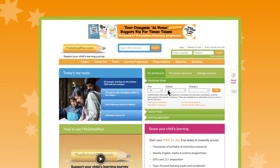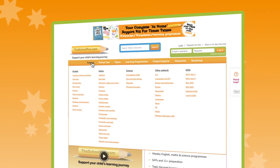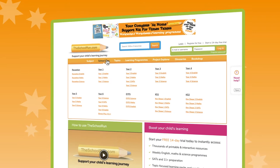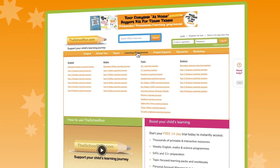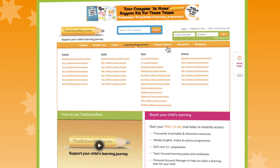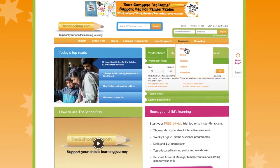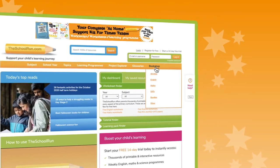On our homepage you'll find direct links to all our resources organised by subject, school year and topic. You can also access our learning journey programme organised by school year. Find homework help in our project explorer or look up maths, English, grammar, science and computing terms in our glossaries and visit our bookshop.